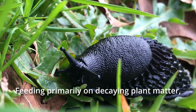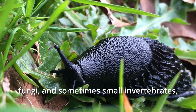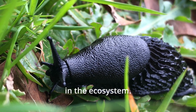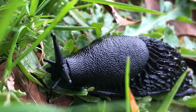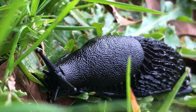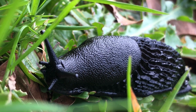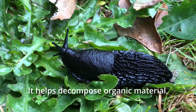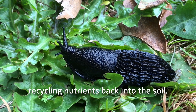Feeding primarily on decaying plant matter, fungi, and sometimes small invertebrates, the European black slug plays a crucial role in the ecosystem. It helps decompose organic material, recycling nutrients back into the soil.